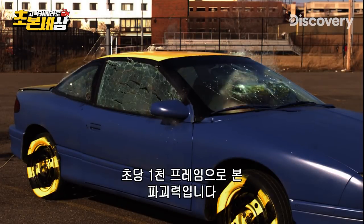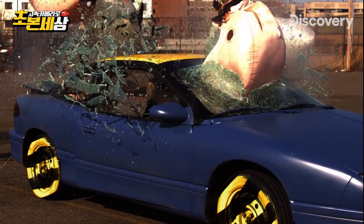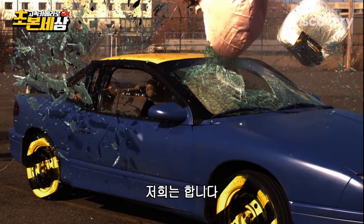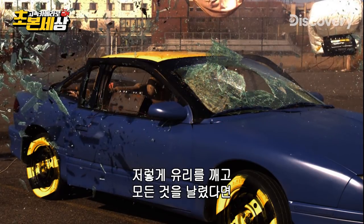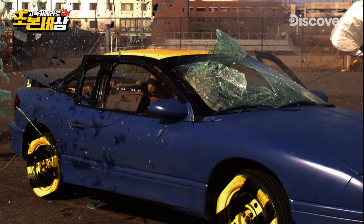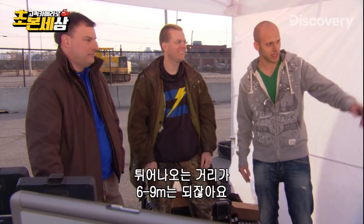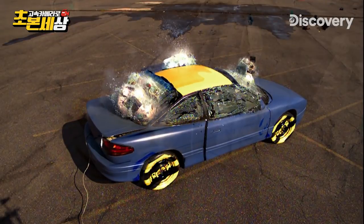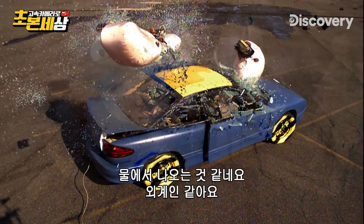And at 1,000 frames per second, you can really see the damage. Of course, no one would ever do this for real, but we would. The pressure inside the car must be immense to bust that glass and throw everything out. It's really a good thing that these airbags are screwed into the car when you use them, because they're just propelling themselves outside of this car 20, 30 feet. Wow, look at that front bag — that's unreal. It's like coming out of water. Looks like Alien.